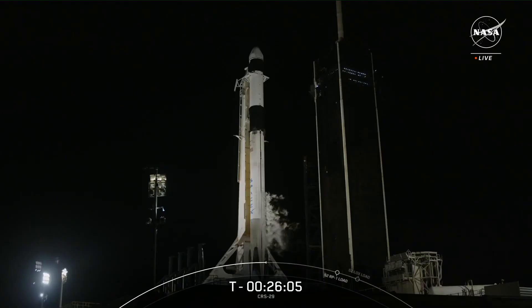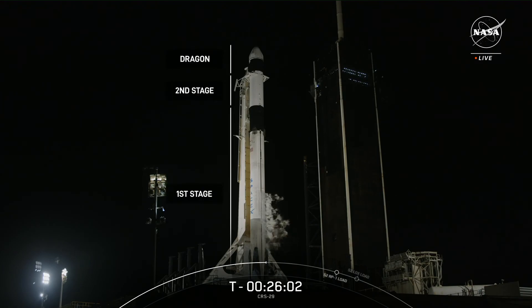My name is Jesse Anderson, and I'm a manufacturing engineering manager for Falcon here at SpaceX. It's great to be covering today's mission in partnership with NASA, marking SpaceX's 81st launch of the year. You can see a live view of SpaceX's two-stage Falcon 9 rocket with our Dragon spacecraft at the very top.